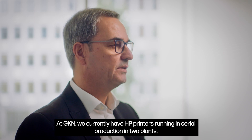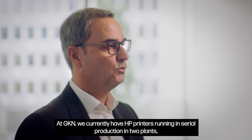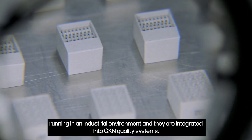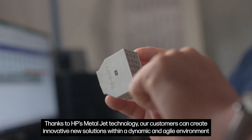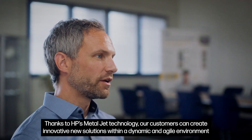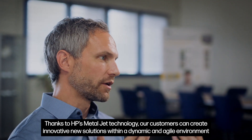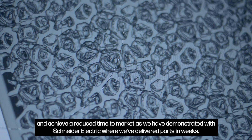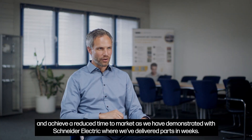At GKN we currently have HP printers running in serial production in two plants, operating in an industrial environment and integrating into our GKN quality systems. Thanks to HP's MetalJet technology, our customers can create innovative new solutions within a dynamic and agile environment and achieve reduced time to market, as we have demonstrated with Schneider Electric where we delivered parts in weeks.